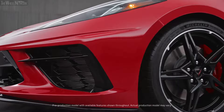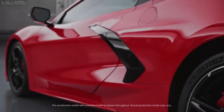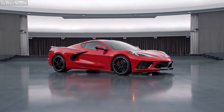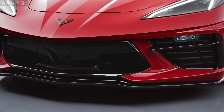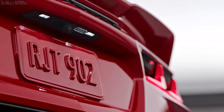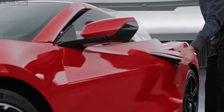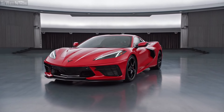One of our goals when we style a Corvette is a pure, beautiful sculptural exterior surface that also has minimal aerodynamic drag. To do that, one of the things we did was to hide the hood, hatch, and door releases. They're all behind other features on the car, giving you that pure sculptural look of this design.